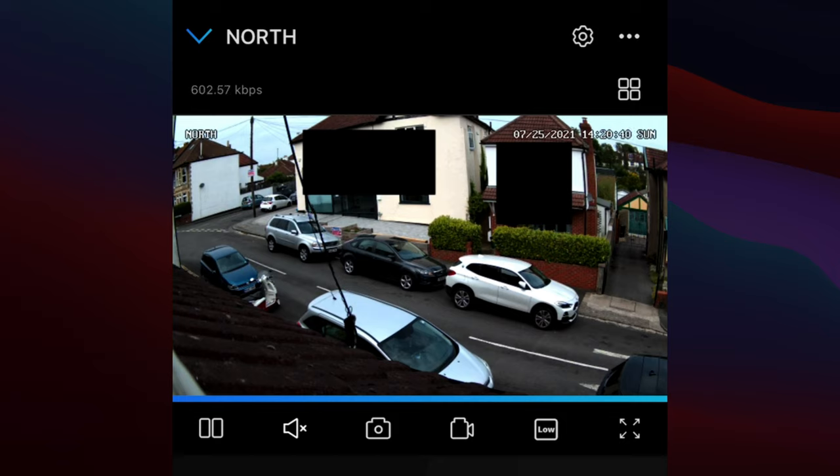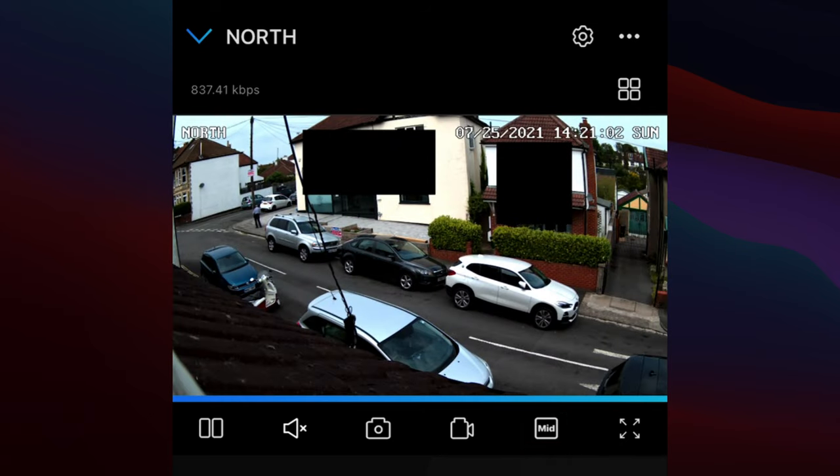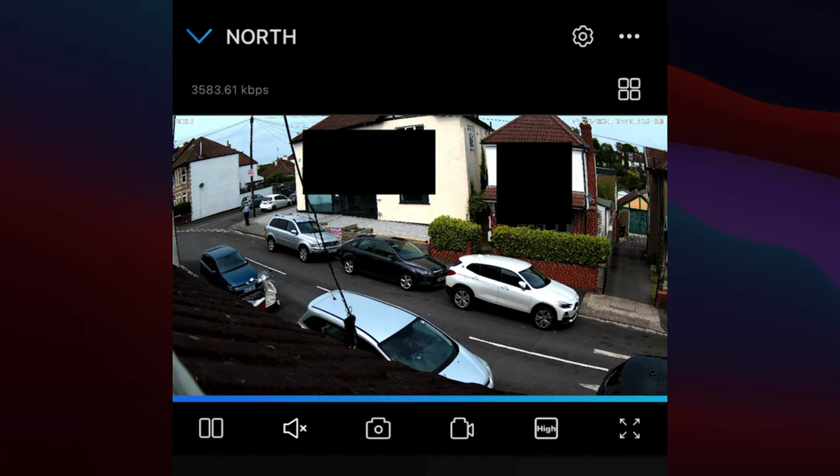The main thing people want to see is image quality. Currently we're at the lowest setting — 640 by 360. Tapping the low button increases to a balanced rate, raising the bit rate from about 500-600 kbps up to just over 1.2 megabits per second with higher resolution. Then we have the full 4K resolution at 3840 by 2160, streaming at about 6 megabits per second. On a phone screen in portrait you may not see much difference — that's why these quality options are so useful.